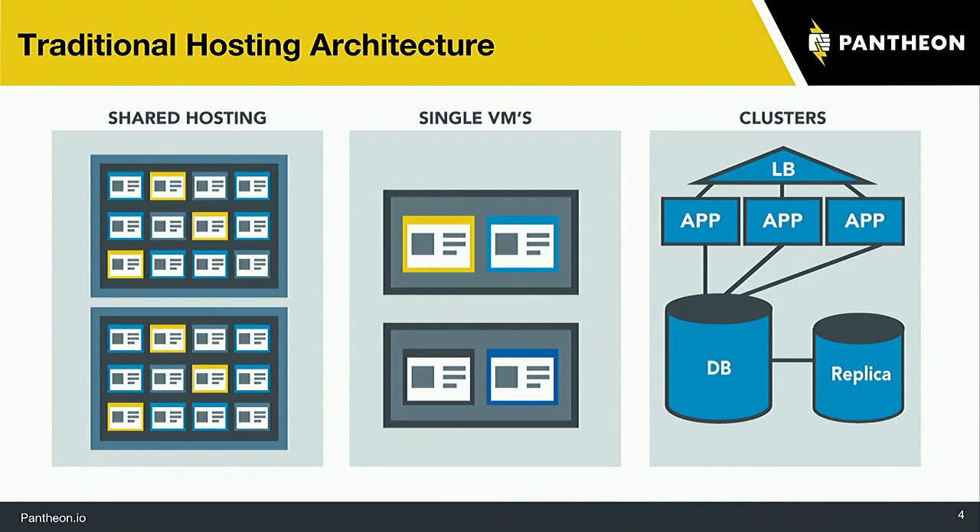Moving up from shared hosting, you have VMs where you set up a virtual machine running all the different pieces. That works pretty well, but you might still put more than one website on it. Then you're stuck with one box running your database, file system, Apache, and everything together on one server — and having one box running the whole show means you can't optimize it properly for any one piece.